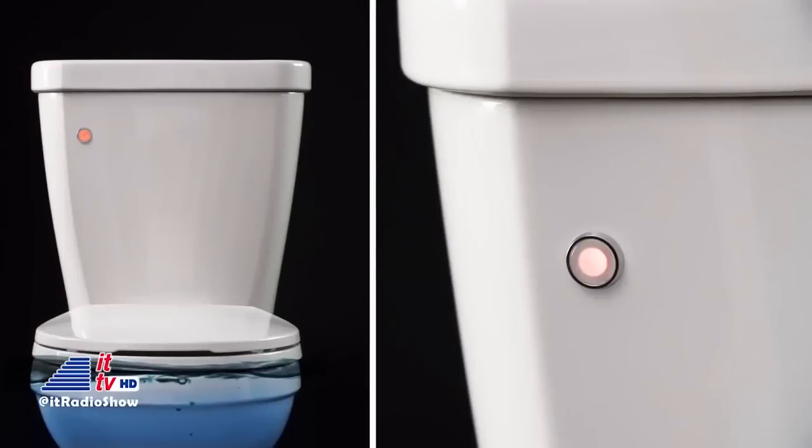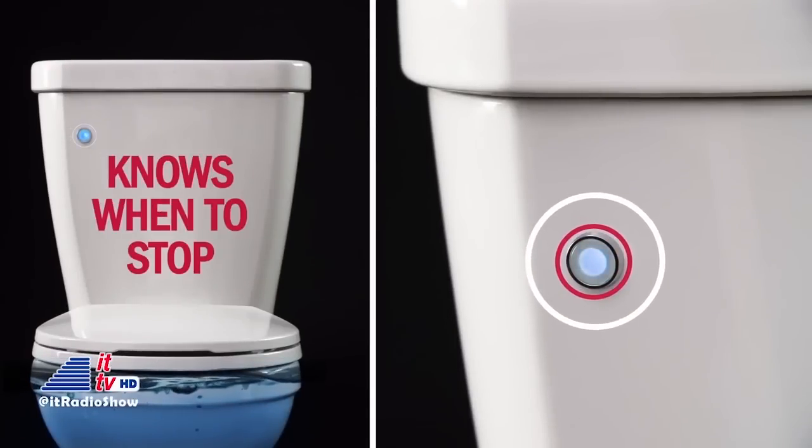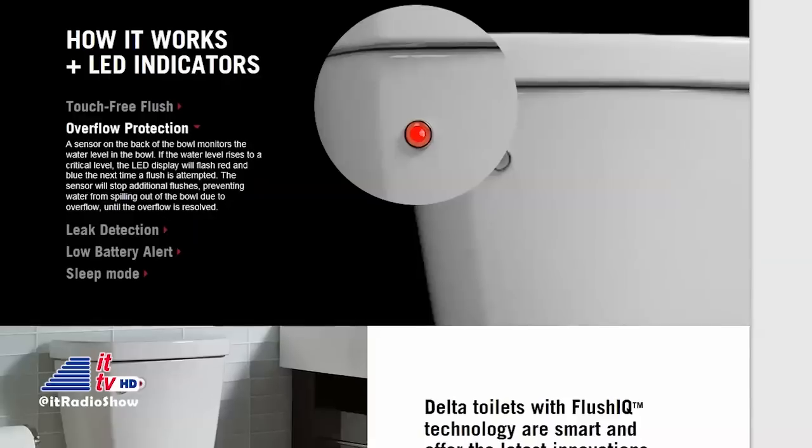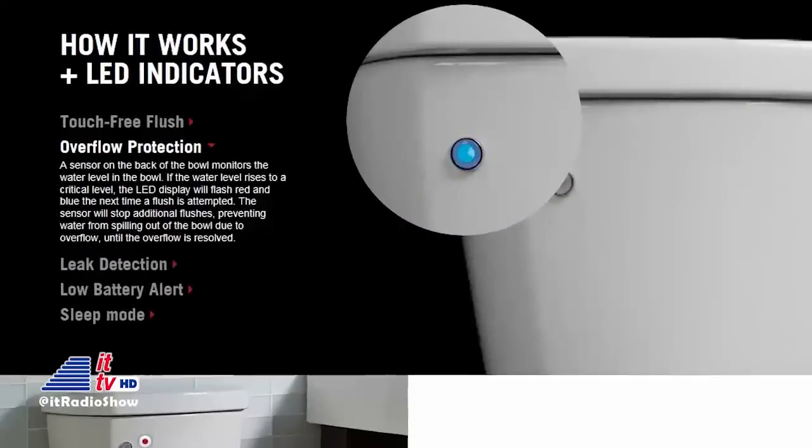A sensor on the back of the bowl monitors the water level in it. If the water level rises to a critical point, the sensor will prevent additional flushes until the overflow issue is resolved. The LED display will flash red and blue, indicating that there's an issue.